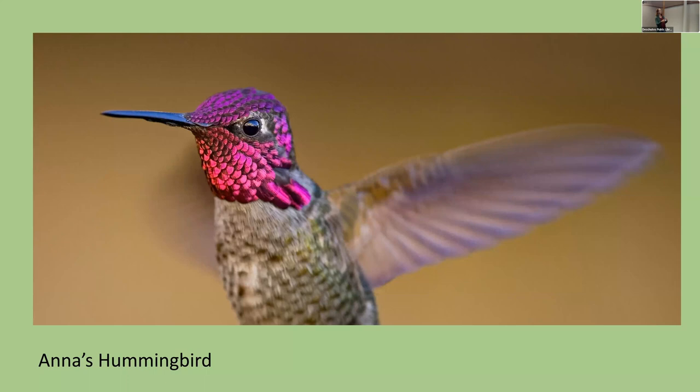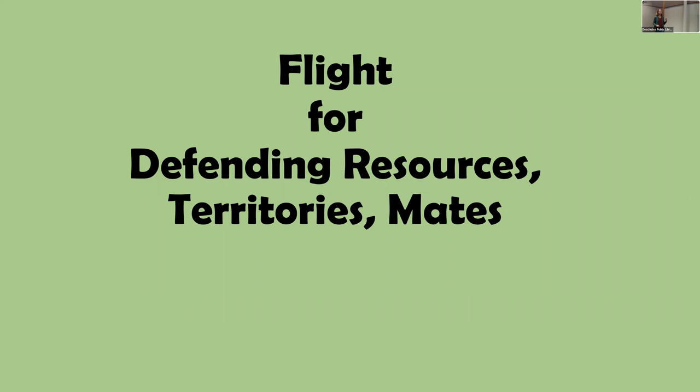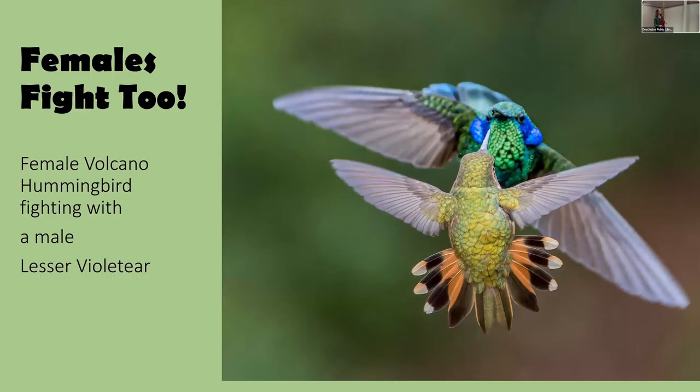Hummingbirds use flight to defend both food resources and territories, and females fight too — they can be rowdy as well. This is one of my favorites I recently saw in Costa Rica: the Volcano Hummingbird, a female showing a Lesser Violetear who's boss. Many hummingbirds live on the edges of volcanoes.